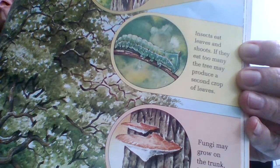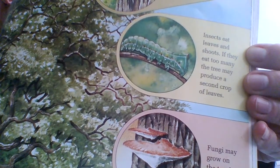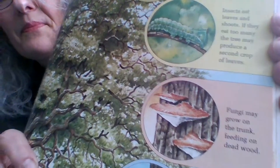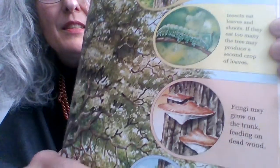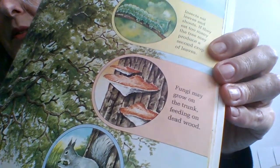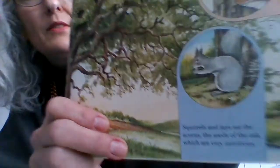Insects eat leaves and shoots. If they eat too many, the tree may produce a second crop of leaves. There's a caterpillar — a big hungry caterpillar. I have tried and tried, I cannot find it in the tree. Fungi may grow on the trunk, feeding on dead wood — and I think we can see that in the illustration.